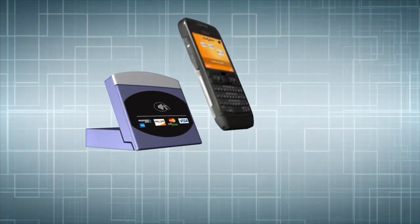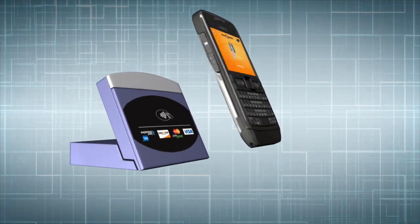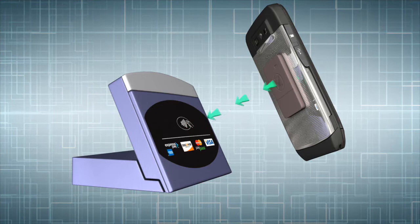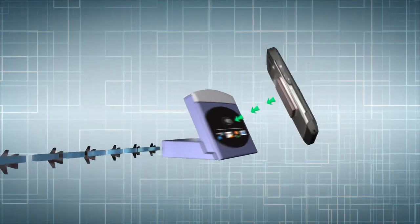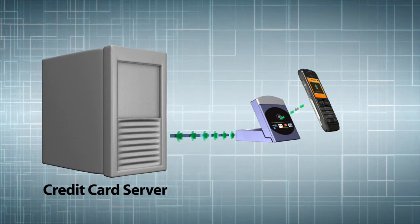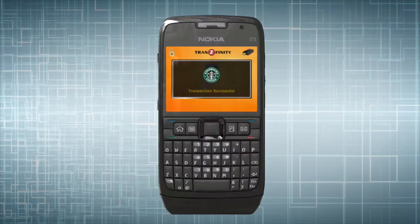As soon as you put your NFC-enabled Maestro near the contactless point-of-sale device, your selected payment account information is transferred from your phone to the point-of-sale device as if you were swiping your regular credit card or using a contactless credit card. Your credit account is then billed as in any regular purchase.